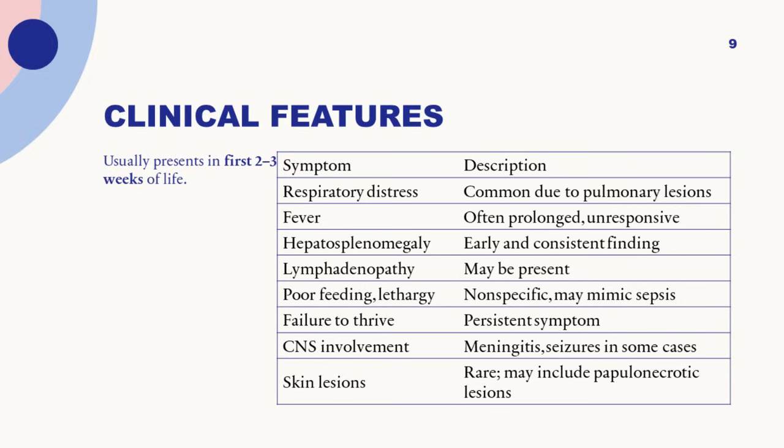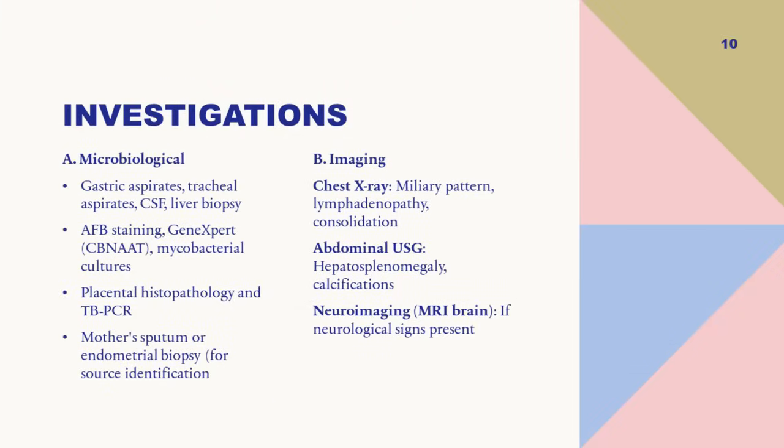How do you make a diagnosis? Just like any other TB — microbiological and radiological. If the liver is palpable and you're suspecting congenital TB, do an ultrasound which will show hepatosplenomegaly or a primary complex with portal lymph nodes. A chest X-ray will show a miliary pattern. For microbiological diagnosis, if there is pneumonia as in our patient, do a gastric aspirate or bronchoalveolar lavage and send for CB-NAAT and cultures. If placenta is available, send it for histopathology and TB PCR. Always screen the mother — endometrial biopsy or sputum examination.